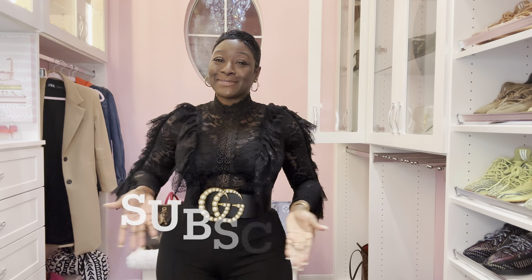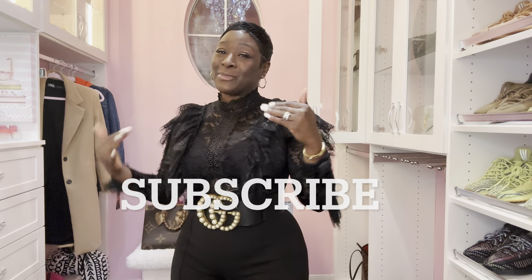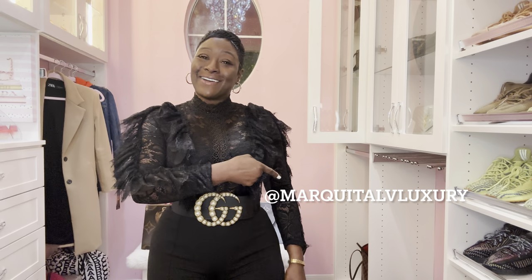Hello everyone and welcome back. It's your girl Marquita with Marquita LV Luxury. Today I will be going over some of my Monogram and Vachetta handbags in my collection. Before we get started, make sure you view my past videos, like, share, and subscribe. Tell a friend how much fun we have over here. Don't forget to visit your girl on Instagram at Marquita LV Luxury.